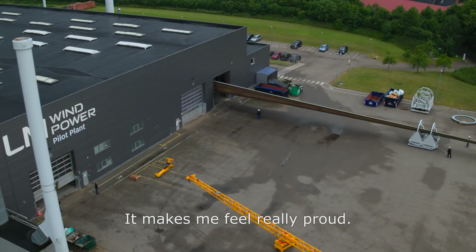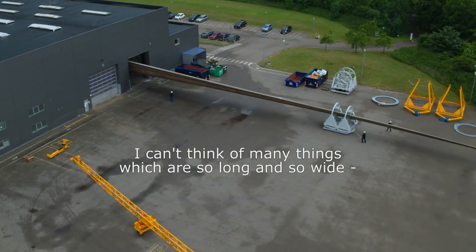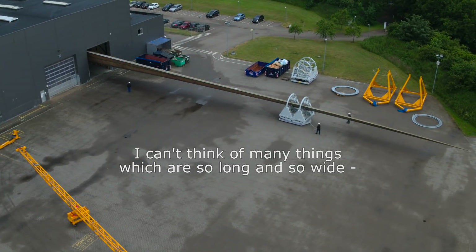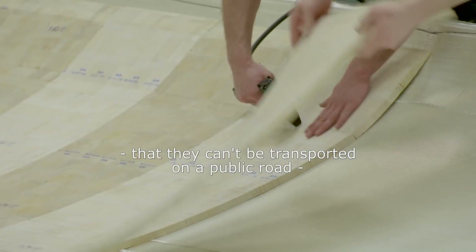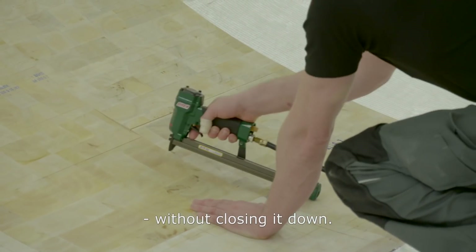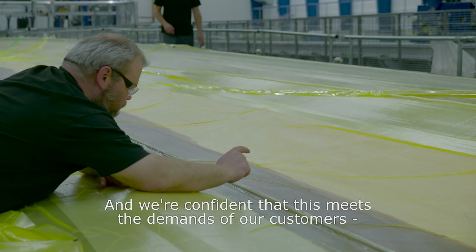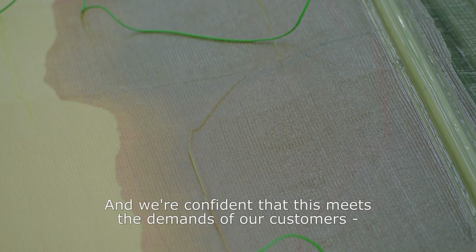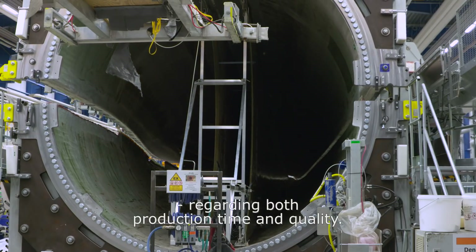It makes me feel really proud. These are some of the biggest constructions in the world. I cannot think of many things that are so long and so wide that they cannot be transported on a public road without closing the entire road down. It makes me really proud that we can do it, and we are confident that this meets the demands from our customers regarding both production time and quality.